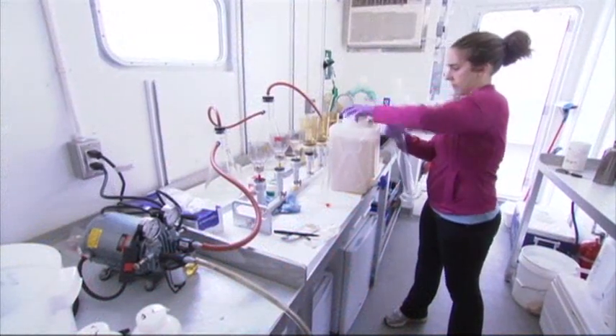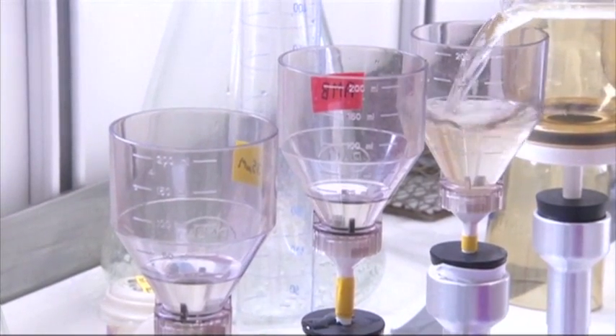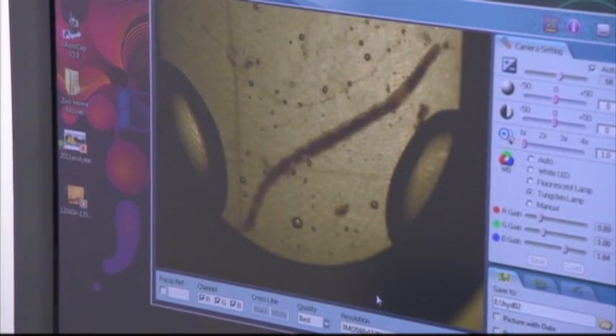Some analysis of species survival is done on the barge, while other samples go to university labs for further study. They remove the larger organisms first, then treat the smaller organisms, because the idea is that they're more susceptible to whatever the treatment is. This organism would not have gone through the filter — it would have been stopped.